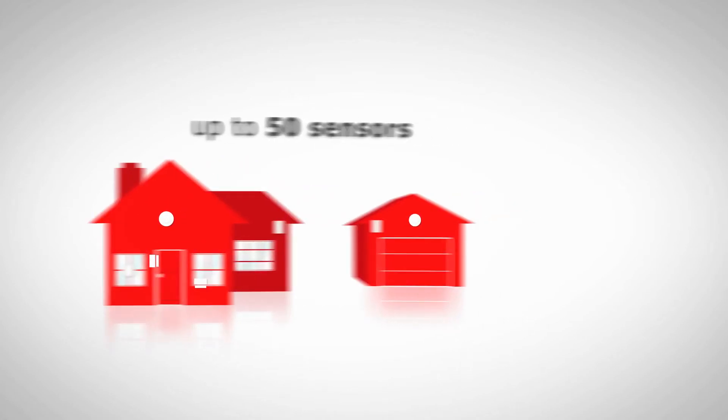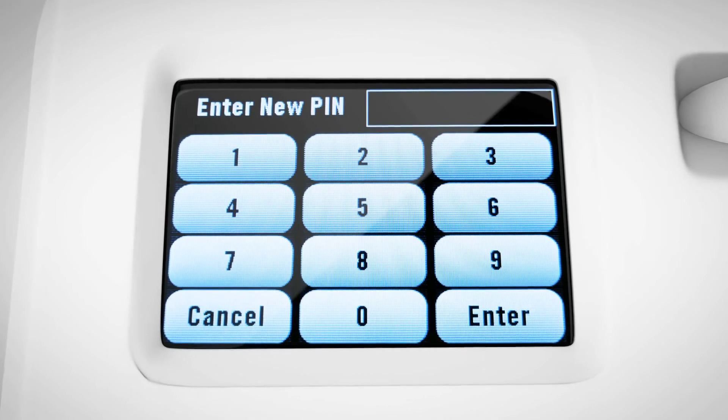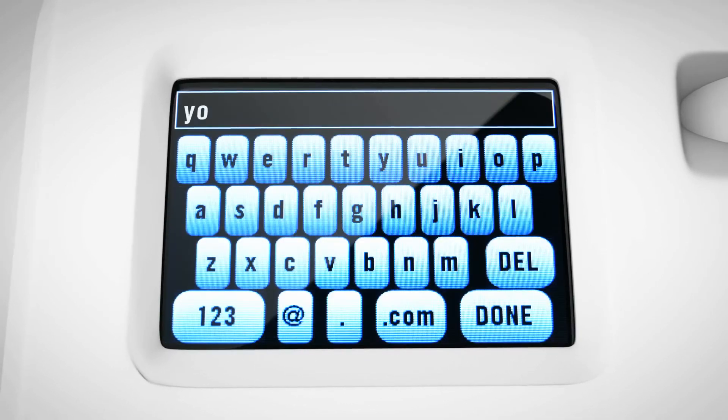The portable security solution was designed with simplicity in mind. In under 60 seconds, you have reliable, smart protection. Just enter your PIN number, your cell phone number, and your email address.